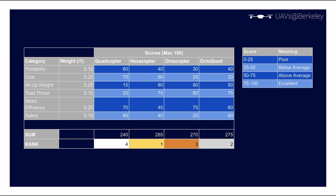Using simple aerodynamic calculations and qualitative aspects of different multi-rotors, we evaluated the portability, cost, total weight, thrust, motor efficiency, and safety of the main multi-rotor types. This decision matrix showed that a hexacopter would perform the best holistically, so that is the form factor we ultimately chose.